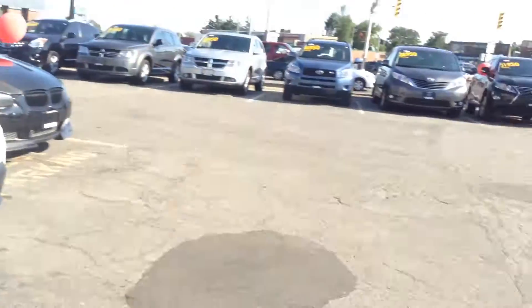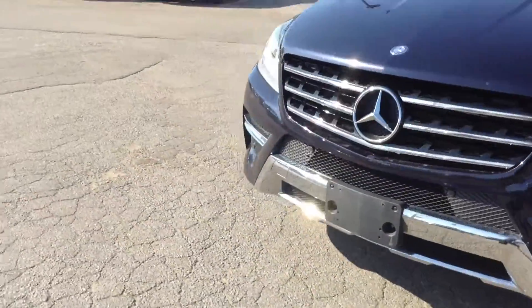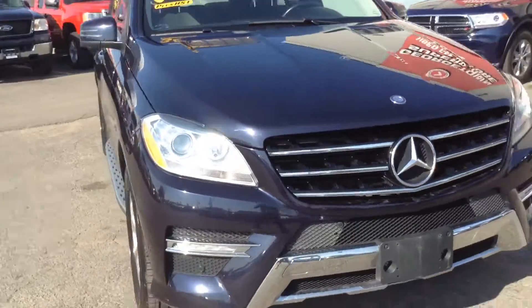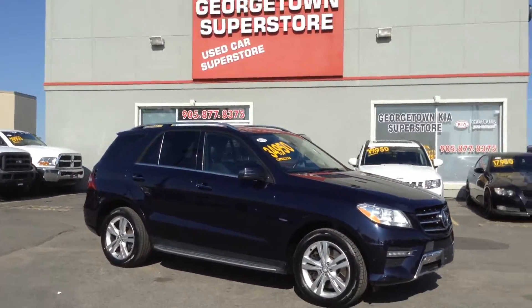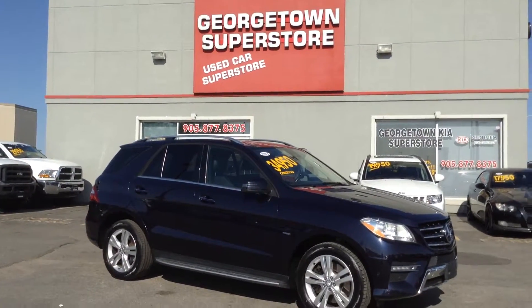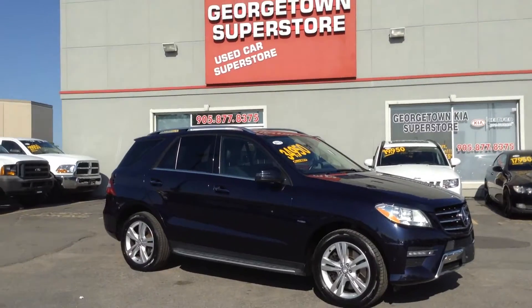It's got no accidents with only 77,000 kilometers, which is great for a 2012 — overall a flawless vehicle. If you have any questions or concerns, please give me a call at 905-877-8375. Once again, this is Pete at 905-877-8375 — hopefully talk to you soon.